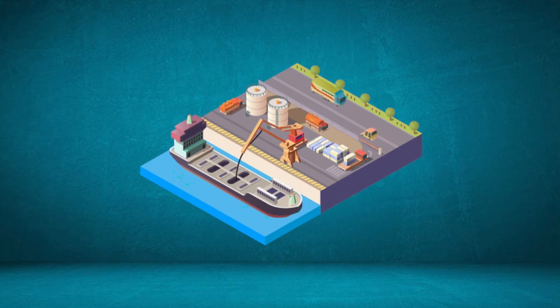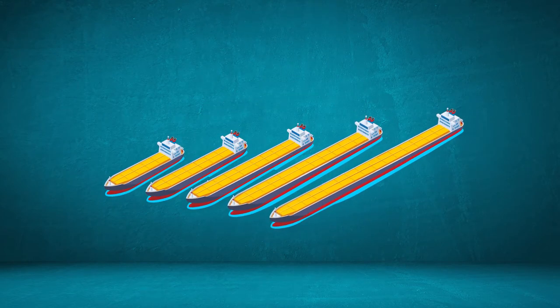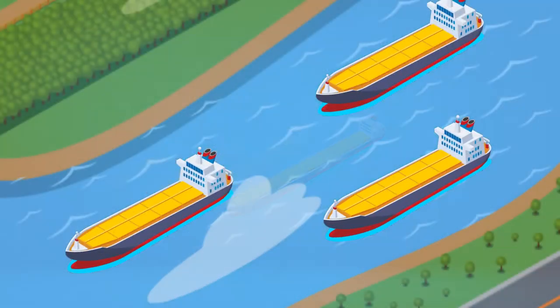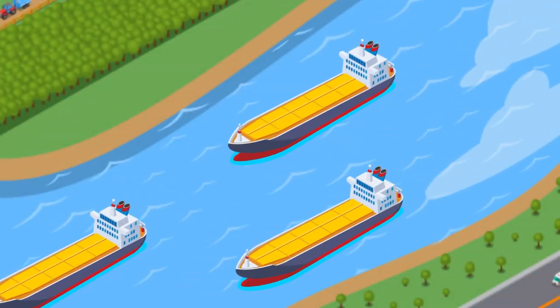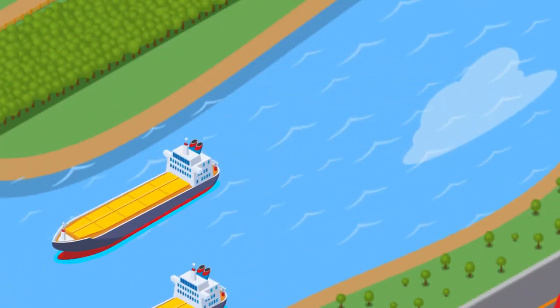Let's look more into bulk carriers. They come in different sizes. Larger bulk carriers can travel longer distances to transport materials between continents, while smaller bulk carriers can better fit into small ports, canals, and rivers, so they can redistribute materials within smaller regions.